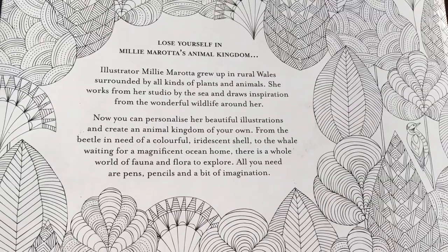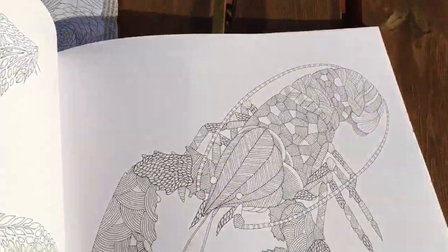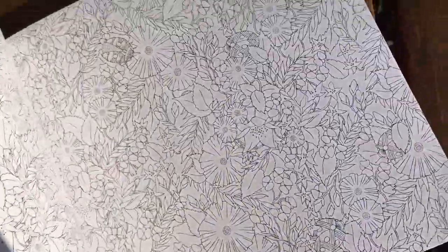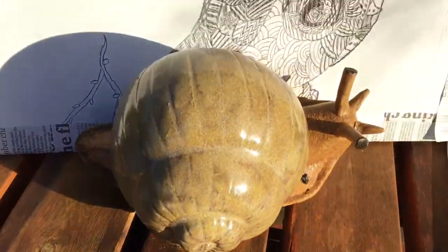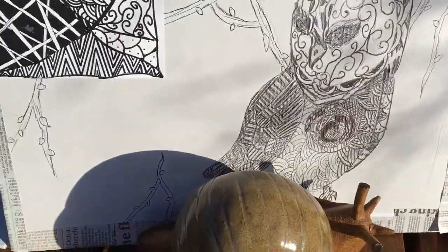All you need are pens, pencils and a bit of imagination. So our brief is to come up with black and white outlines of maybe coastal creatures like frogs, shells, lobsters — I don't know whether we'd find those on the Southport Coast — but definitely pigeons like the ones here, or snails or frogs or anything that you might find in your back garden and on the Southport Coast.